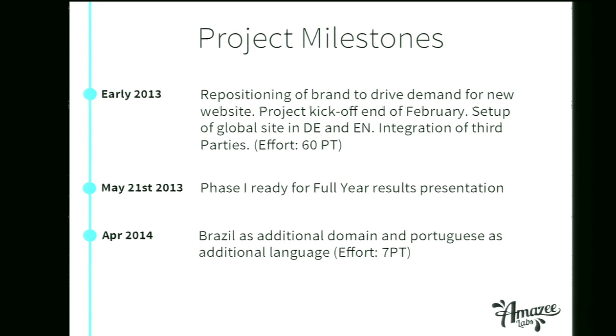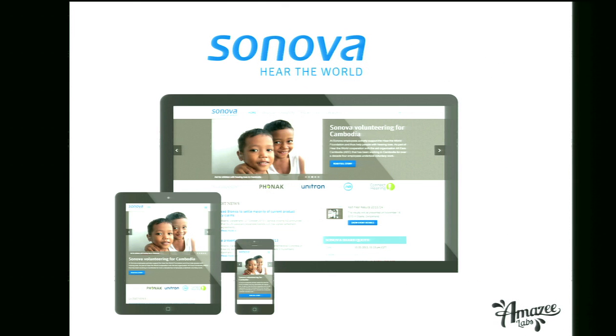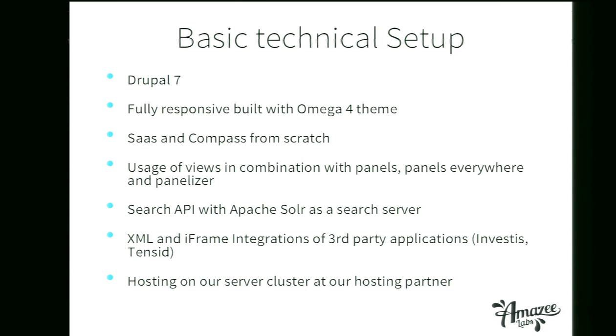Later on this year we are looking at the international rollout of the brand. Brazil came up as one of the first markets where we want to foster the Zenova spirit, and we of course need a different language and different domains. The site is fully responsive. It helps transport the values we want to stand for. The site is built with Drupal 7 and the Omega 4 theme. We use Sass and Compass from scratch — we don't like to use tools like Bootstrap because they don't allow us to be really flexible in the design we provide. We like to be flexible in the grid we use.